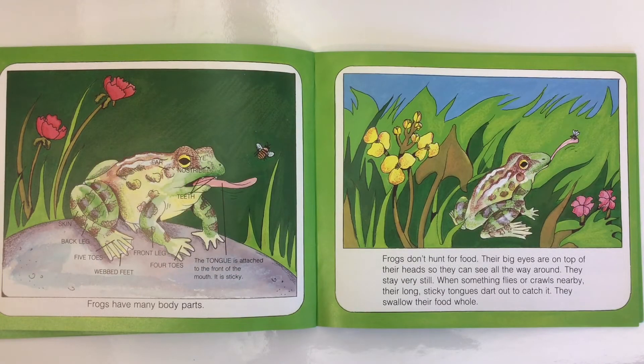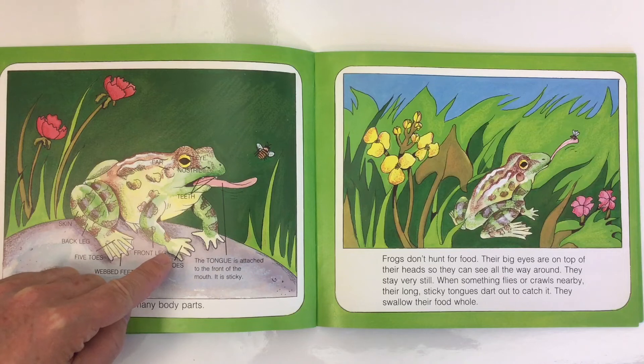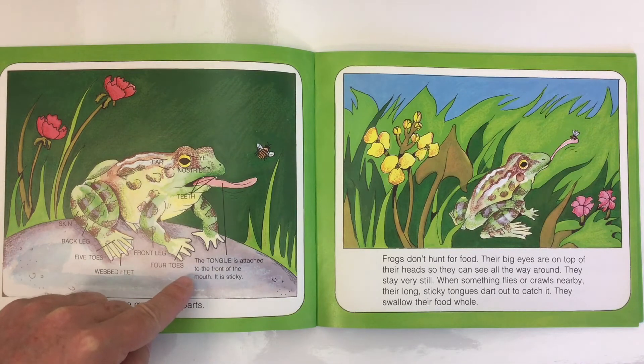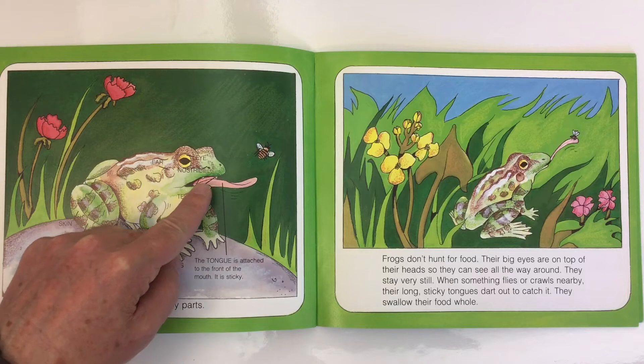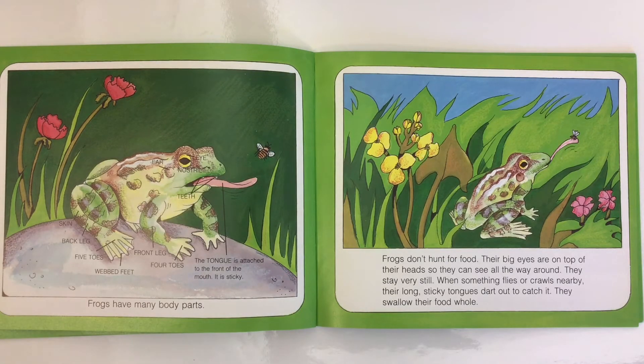Frogs have many body parts: skin, back legs with five toes and webbed feet, front legs with four toes, a tongue attached to the front of the mouth that is sticky, teeth, nostrils, eyes, and ears. Frogs don't hunt for food. Their big eyes are on top of their head so they can see all the way around. They stay very still, and when something flies or crawls nearby, their long sticky tongue darts out to catch it, and they swallow their food whole.